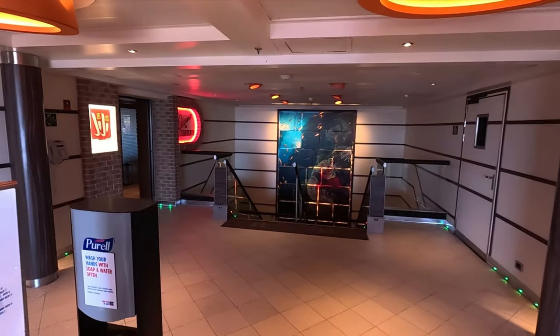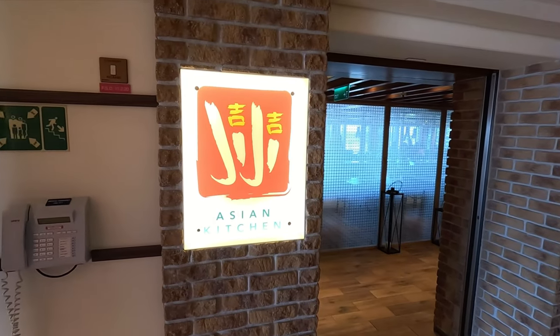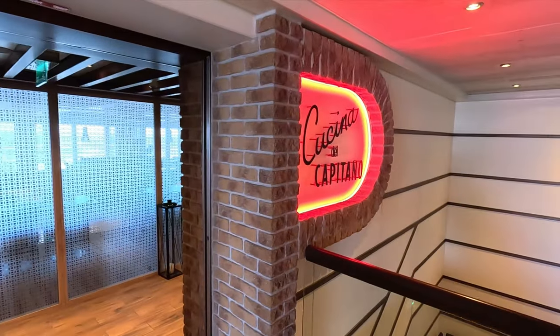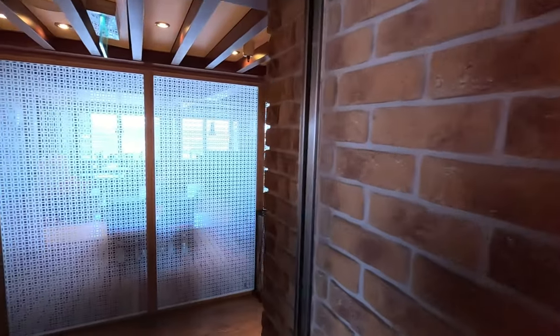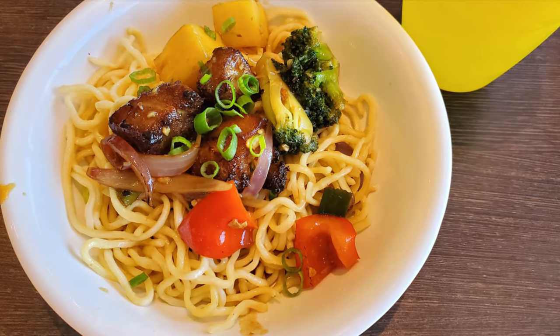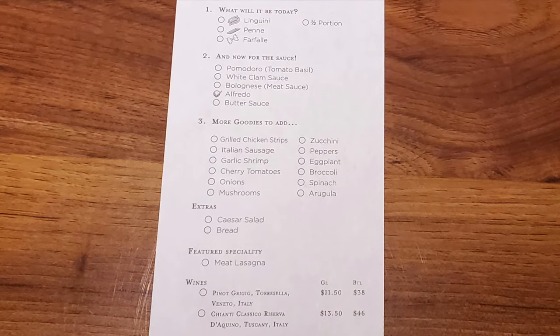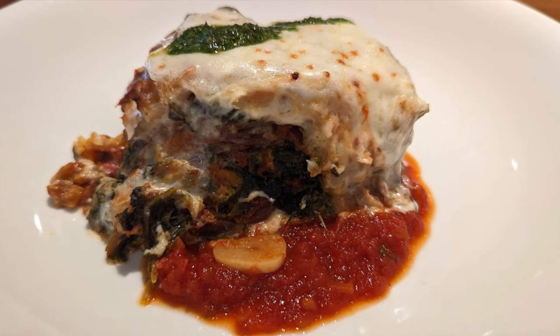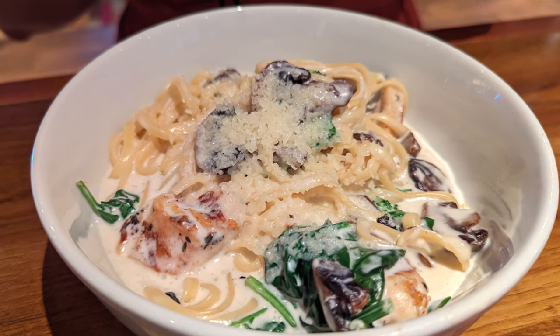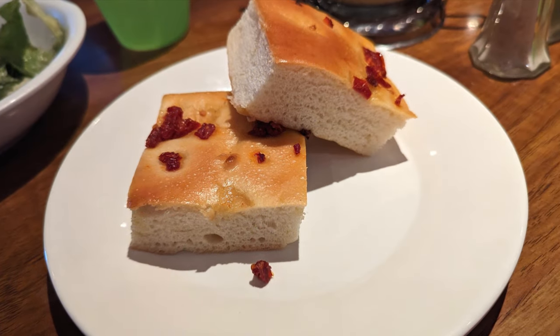Let's take a closer look at some of the restaurants offering complimentary dining. Inside Giggis for lunch only, you can enjoy the Mongolian Wok with Asian-inspired dishes that are really delicious. Or inside La Cucina del Capitano, you can enjoy Pasta Bella — also for lunch only. They give you a form to fill out with your choice of pasta and toppings. They also have lasagna, custom pasta dishes, Caesar salad, and very delicious bread.